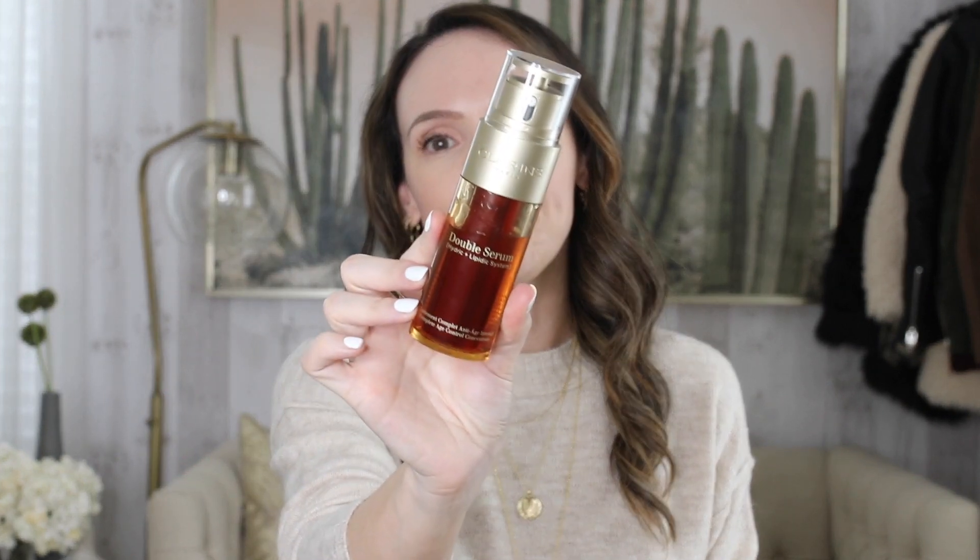I also went back to my Clarins Double Serum. It's a classic and a great anti-aging serum — good for all age ranges. It's not the most powerful anti-aging serum you'll ever use, but it's a consistent one and I've always loved it. I'm about a third of the way through my current bottle. They have a set with that, and they also have a Good Genes set, which I was thinking about getting. The sale isn't over, so I might go back for Good Genes because I always like to have a backup bottle on hand.